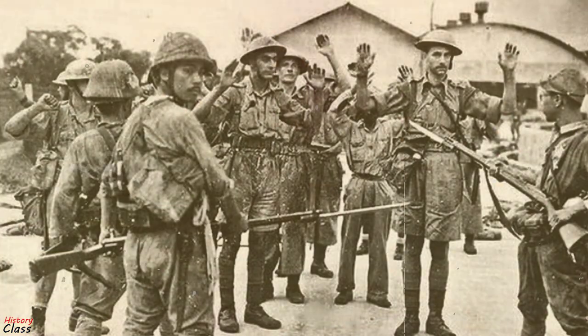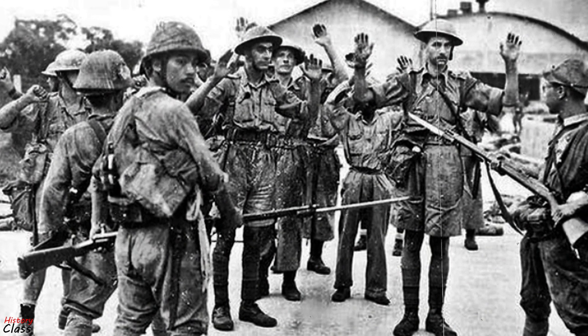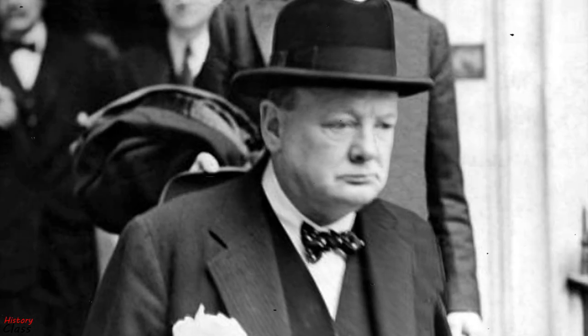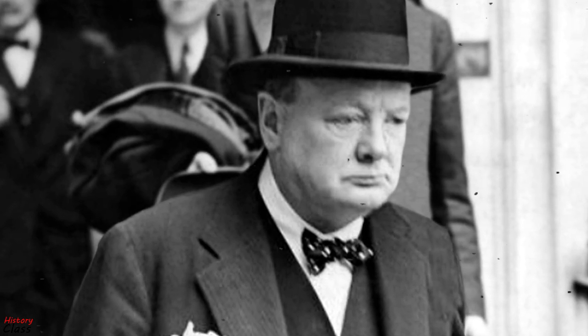About 80,000 British, Indian and Australian troops became prisoners of war, joining 50,000 taken by the Japanese in the earlier Malayan campaign. British Prime Minister Winston Churchill called it the worst disaster in British military history.